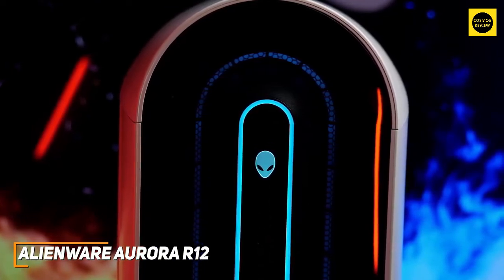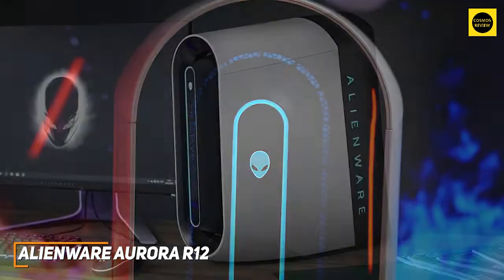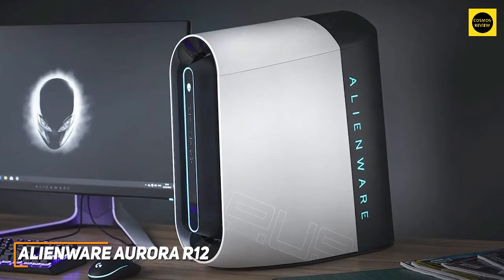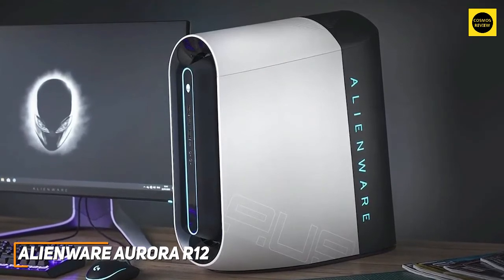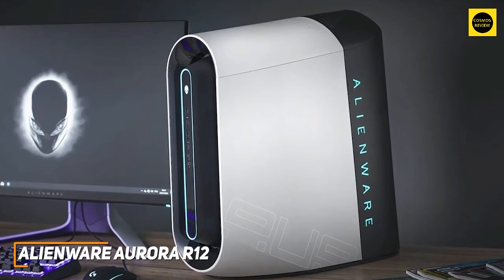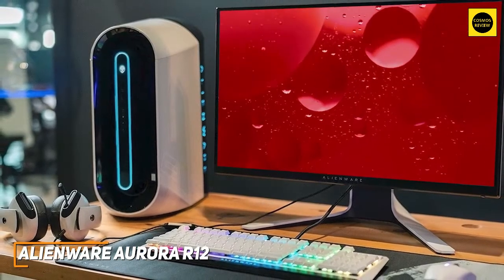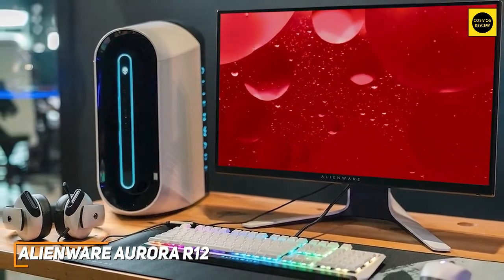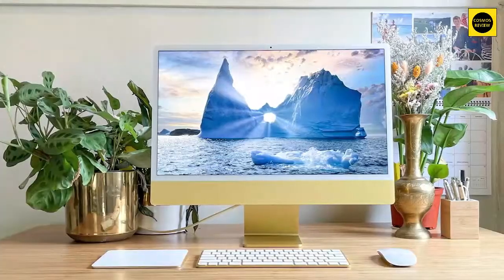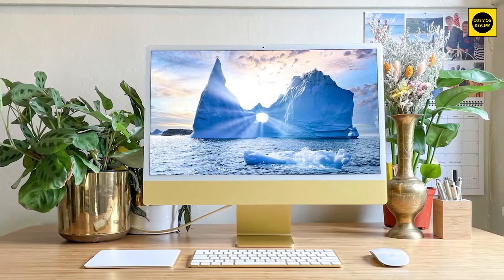It doesn't offer the all-around performance of the Apple iMac, but it's an ideal choice if you just want a desktop that can handle demanding games well. The Alienware Aurora R12 offers solid build quality, a robust cooling system, and much better frame rates than the non-gaming desktops mentioned. If you're looking for a powerful computer that can run just about any mainstream game without sacrificing performance or playability, this might be the ideal choice for you.